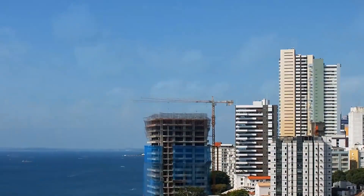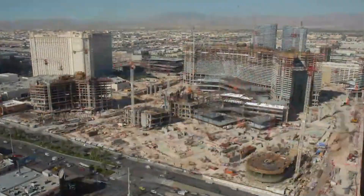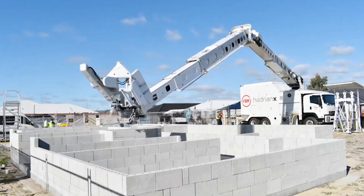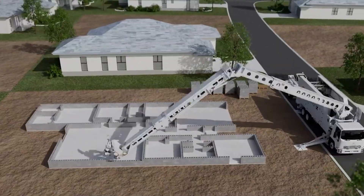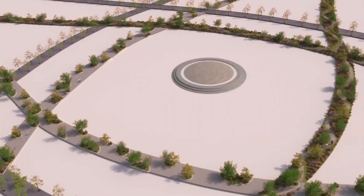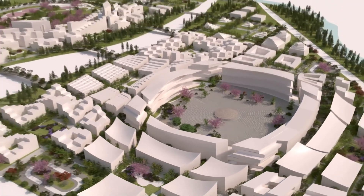Imagine a world where buildings grow like trees, where concrete heals like skin, and where skyscrapers rise like giants from the ground. The construction industry has just leveled up, and the future of building is no longer a distant dream, but a tangible reality. Get ready to witness the revolutionary technologies that have reached a new level. Let's dive right in.